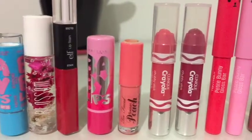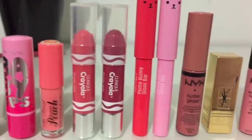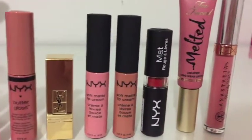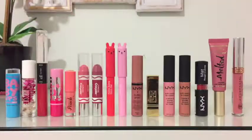Okay guys, thank you so much for watching my video. Please give this video a big thumbs up if you liked it, and subscribe to my channel. Also, leave me a comment down below of your favorite lipstick from your collection. I really would love to hear from you guys, and I'll see you in my next video. Bye!